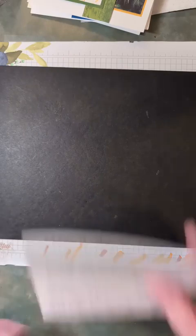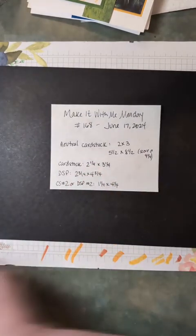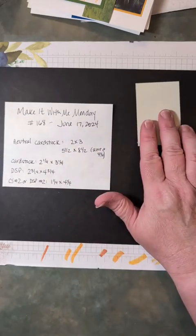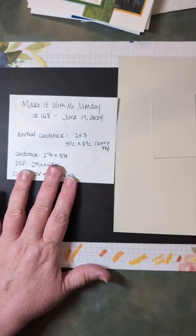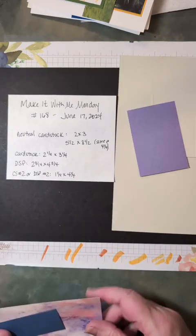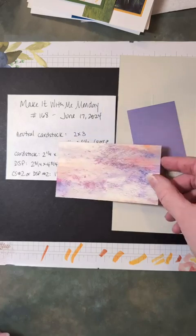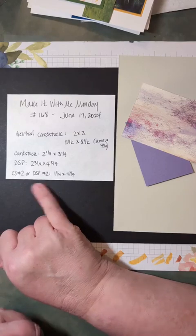A couple of the bundles I'm sharing tonight are also online exclusives, so I'll have that all posted when I upload pictures later tonight. Alright, let's jump in and get crafty! For tonight you need a piece of neutral cardstock that is two by three — I'm using Basic Beige. Then a card base: five and a half by eight and a half, scored at four and a quarter. Also a piece of cardstock that's two and a quarter by three and a quarter — I have Highland Heather.